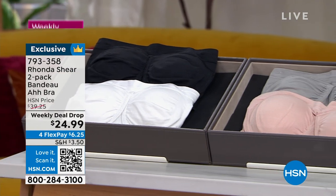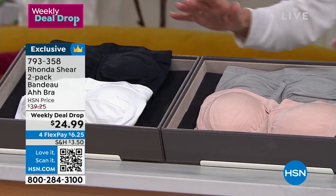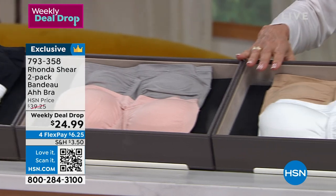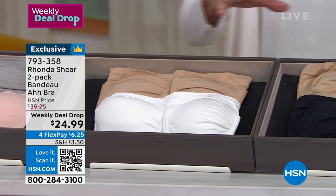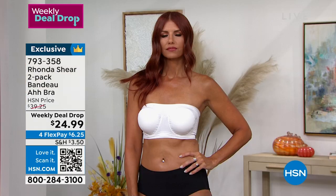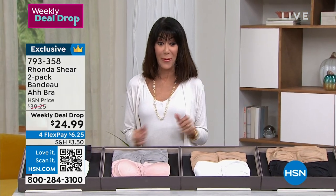You're not getting one, you're getting two! Here are the colors we have: black and white — I definitely encourage you to grab that one — gray, and a beautiful light blush. Honestly, the one I probably wear the most is the beige. We have a beige with white, which is perfect, and then a beige with black. Today's price is $24.99, down from $39.25. That's an amazing value.